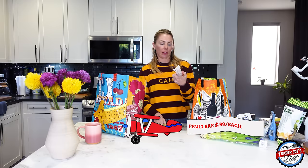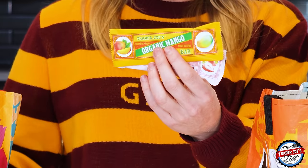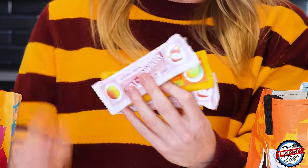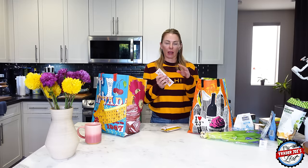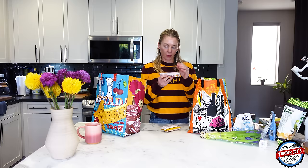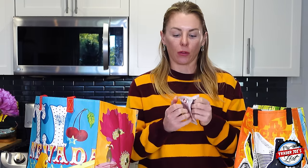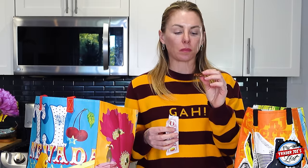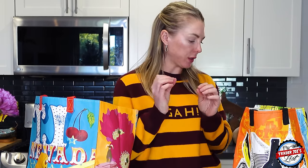These are the fruit bars from Trader Joe's — I got apple strawberry, organic mango, and apple mango. I eat these on bike rides because it's just dried fruit — only apples and strawberry, no other ingredients. Total sugar is 13 grams per bar. When you're working out, going on a run or a hike, this is the best fuel because it's straight sugar that goes into your bloodstream and gives you the energy you need. They're so good; you can see the actual fruit chunks in them.